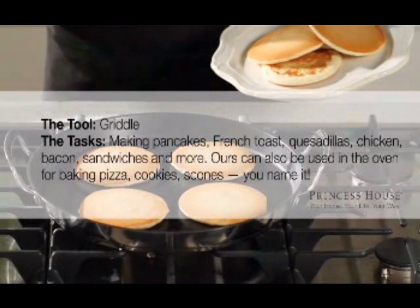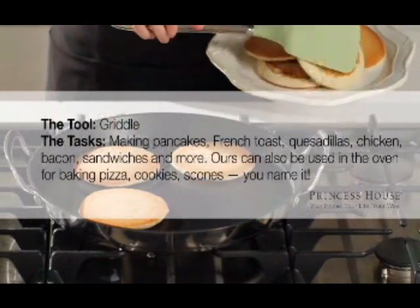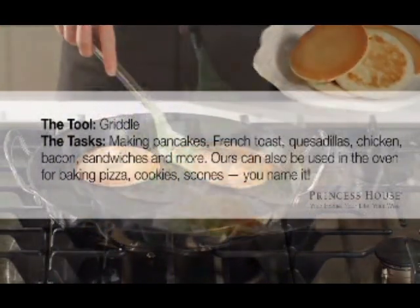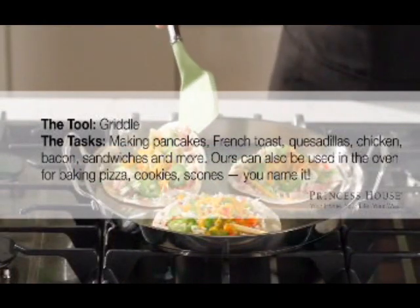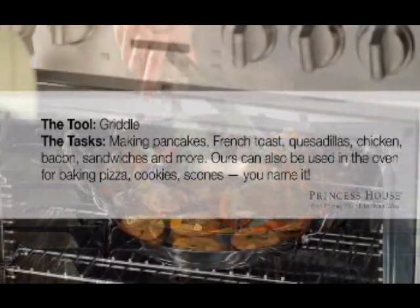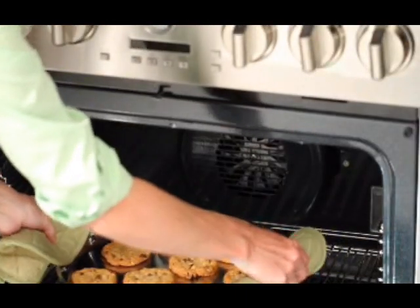Our griddle is the perfect pan for so many meals. It can be used on the stovetop as well as in the oven, and it comes in both classic and non-stick finishes. From pancakes in the morning to grilled cheese or quesadillas for lunch, to baked chicken or sizzling fajitas for dinner, and sweet treats like cookies anytime — this griddle works around the clock.